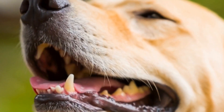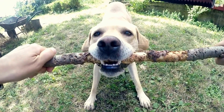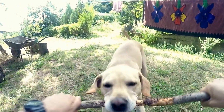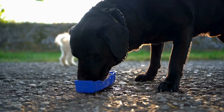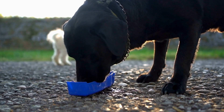Feeding Tips and Tricks. To ensure that your Labrador Retriever is getting the right amount of food, it is important to establish a feeding routine. Divide the daily portion into two or three smaller meals to prevent overeating and to aid in digestion. Avoid leaving food out all day, as this can lead to overeating and weight gain. Additionally, always provide your Labrador Retriever with access to fresh and clean water.